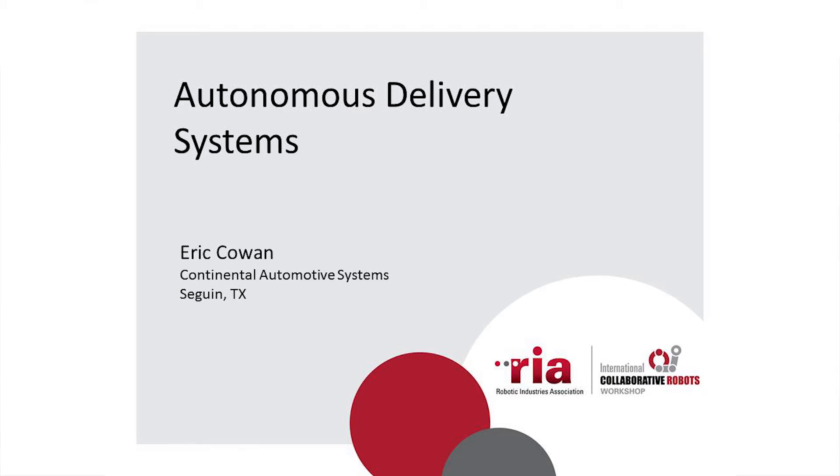Good afternoon. I'm going to talk to you a little about how we've implemented AGVs in our facility. We are Continental Automotive in Texas. We are a high-volume electronics manufacturer. We build mostly engine controllers, but also short-range radar and some sensor systems for the automotive market.